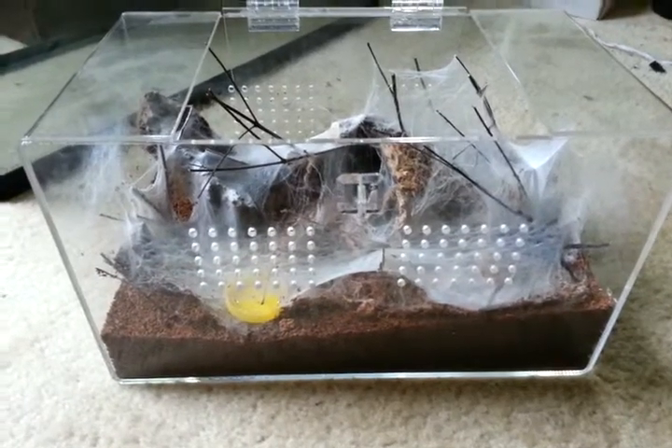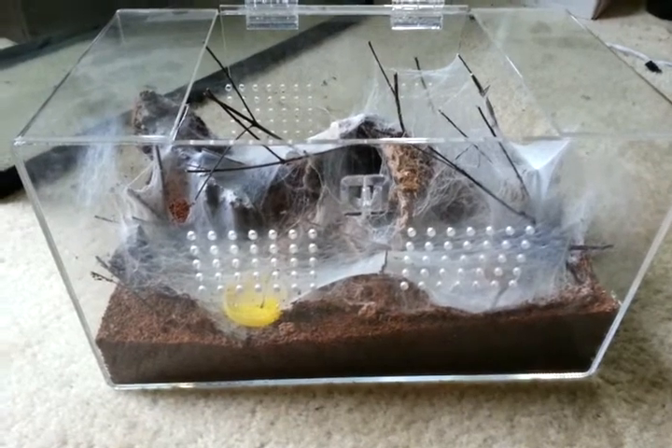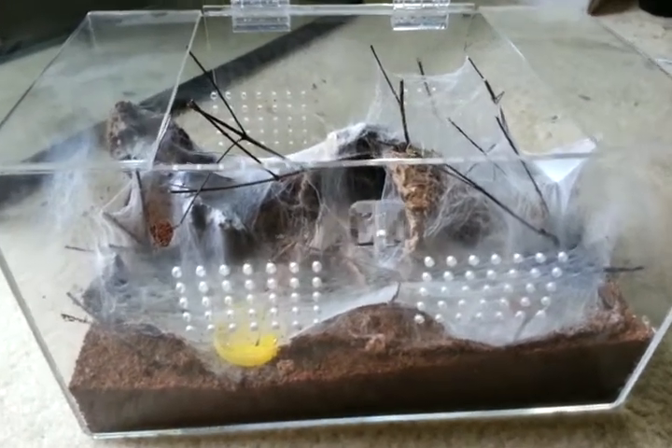Hey YouTube, I haven't posted a tarantula video in a while, so I thought I'd just show off one of my favorite girls, Coraline, and her enclosure.